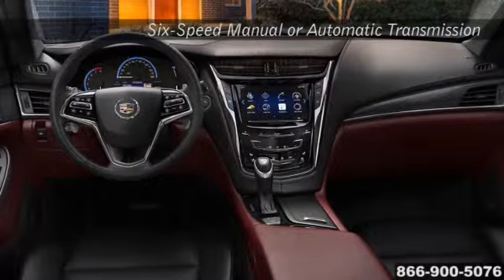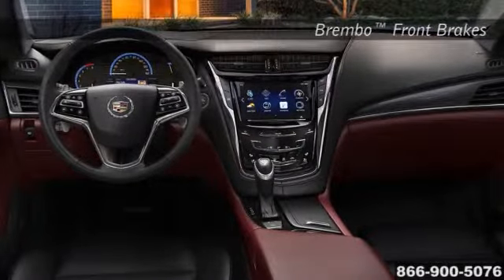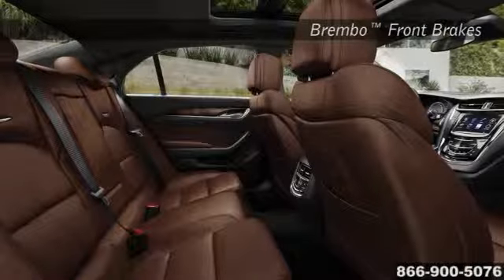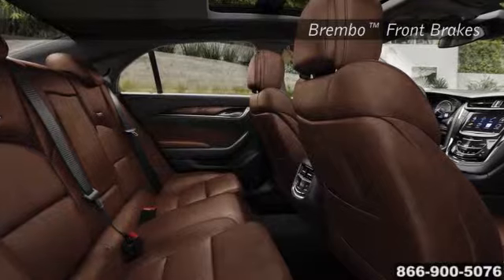Inside the CTS, even the details are detailed. Available all-climate control, available heated steering wheel, and available 12.3-inch LCD display all bring comfort and luxurious convenience to the forefront.